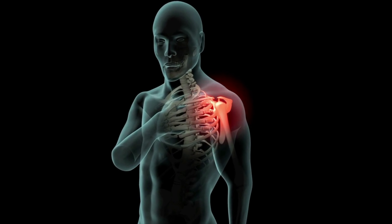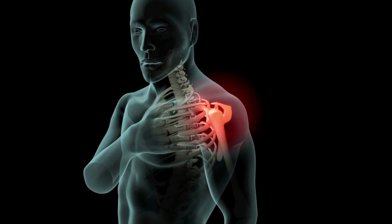Frozen shoulder is characterized by pain and stiffness in the joint, and in this video we will explore methods of managing it while it takes this course.